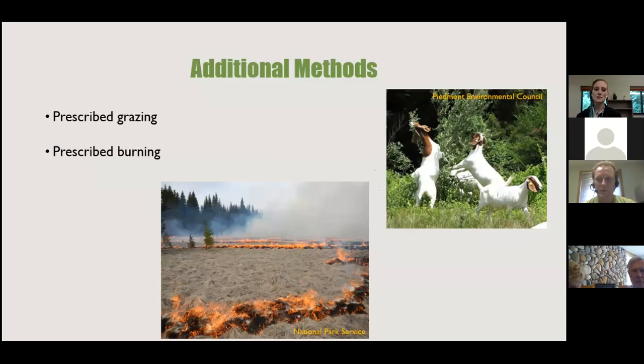A couple of additional methods: basal bark spraying is possible but difficult with autumn olive. Prescribed grazing with goats has become popular — goats are effective but will also eat your native plants. In winter they can girdle shrubs, and then eat the suckers that come up. Prescribed burning is another option — more paperwork and planning required, but potentially worth it for large open fields of 50 acres or more. Make sure you have all proper permits, training, and equipment.